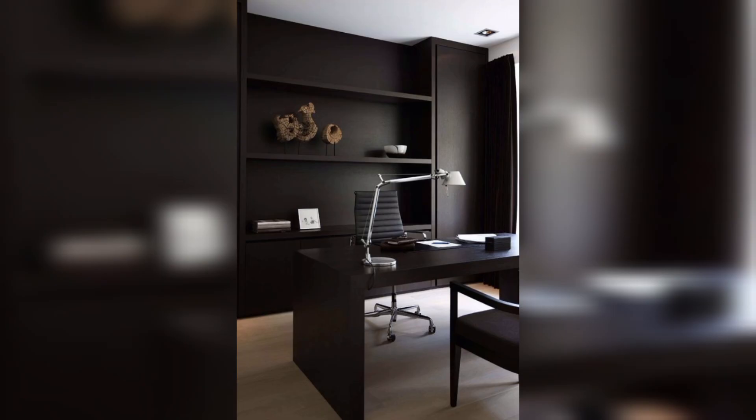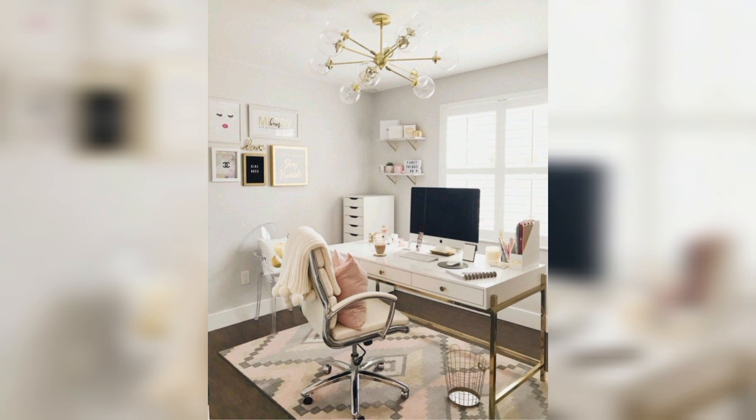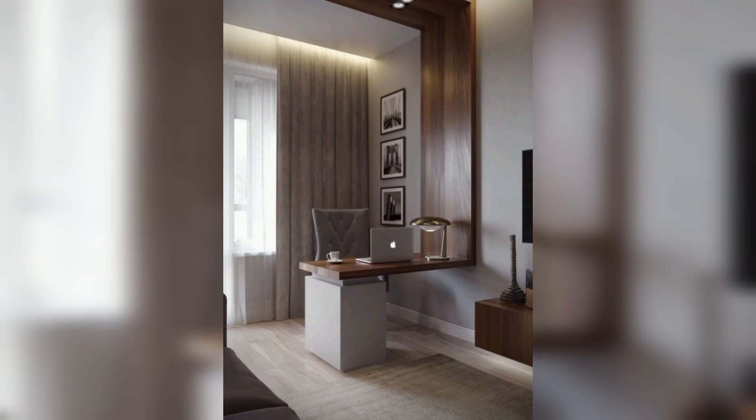Invest in a comfortable chair and desk to ensure that you have a comfortable and ergonomic workspace. Consider lighting in your workspace — natural light is ideal, but if that's not possible, make sure you have good overhead lighting.